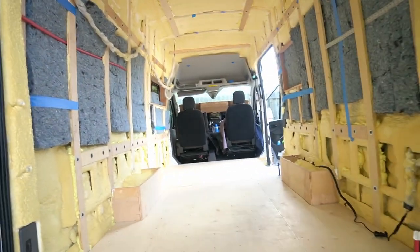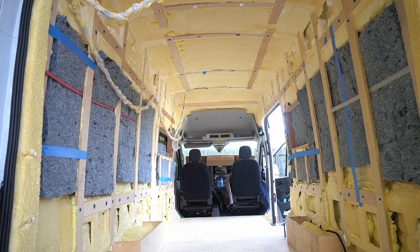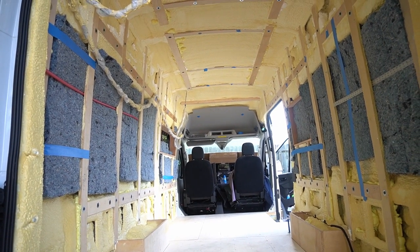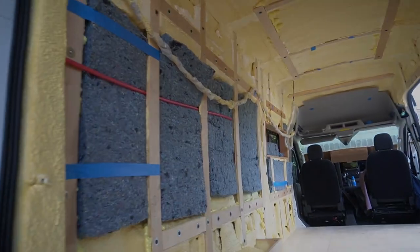Today I can show you what I couldn't yesterday because it was way too dark. Look at what we did! We put all this soundproofing in. We did a little sound test and it's pretty decent so far. Of course, it'll get a lot better as we put more things in here. Looks pretty nice, eh?